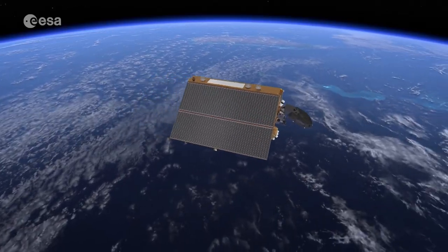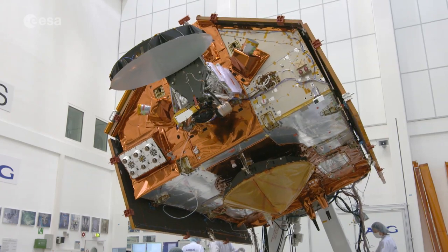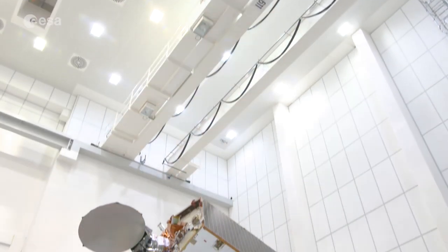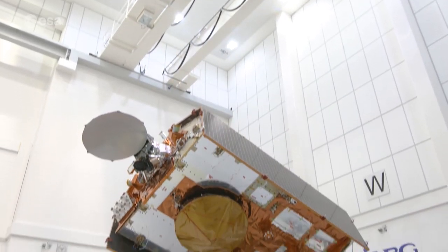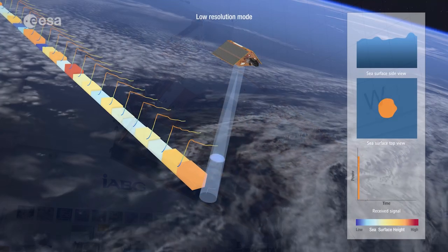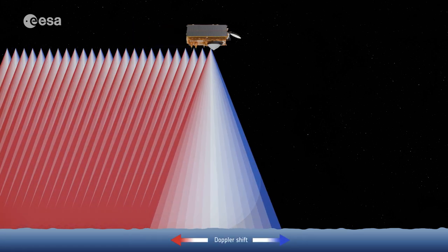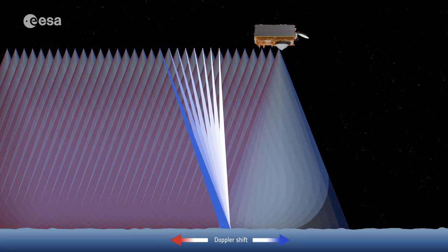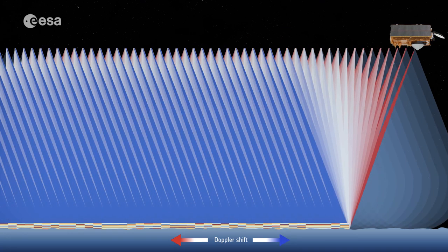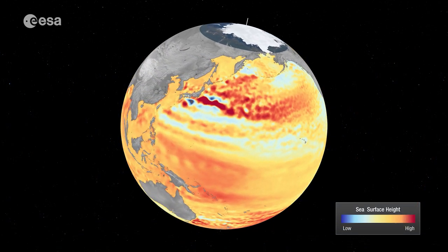The upcoming Copernicus Sentinel-6 Michael Freilich satellite, set to launch in November from the Vandenberg Air Force Base in California, U.S., is the first of two identical satellites that will provide observations of sea level change. Each Sentinel-6 satellite carries an altimeter that works by measuring the time it takes for radar pulses to travel to Earth's surface and back again to the satellite. Combined with precise satellite location data, altimetry measurements yield the height of the sea surface.